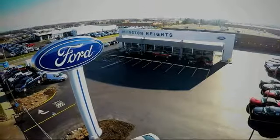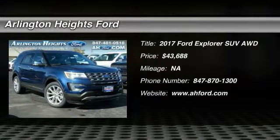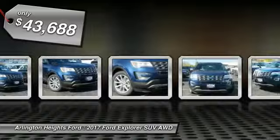For the best price, selection, and service, visit Arlington Heights Ford. 2017 Explorer. You've got a lot of capabilities to call on in a Ford Explorer. Don't underestimate your choices. And is priced below $45,000.